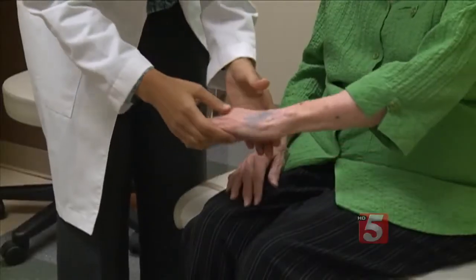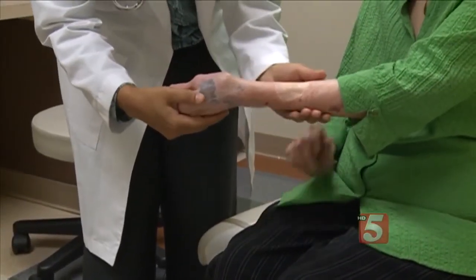I looked down and it looked like this, and then the next day when I woke up they were just big. It began as a mole on her arm which turned out to be melanoma and was removed.